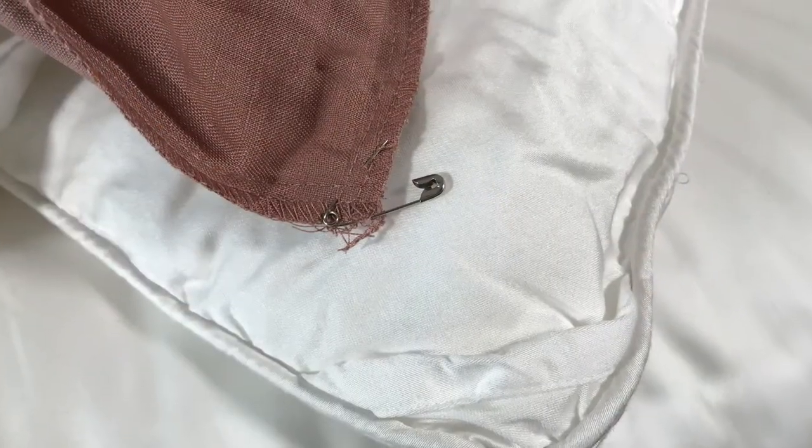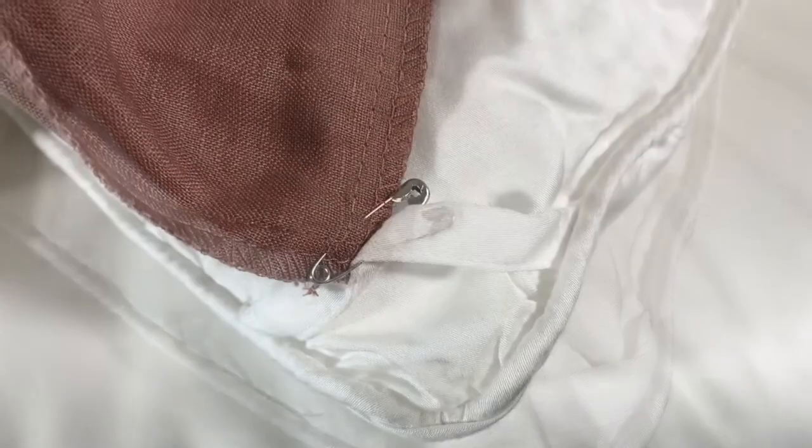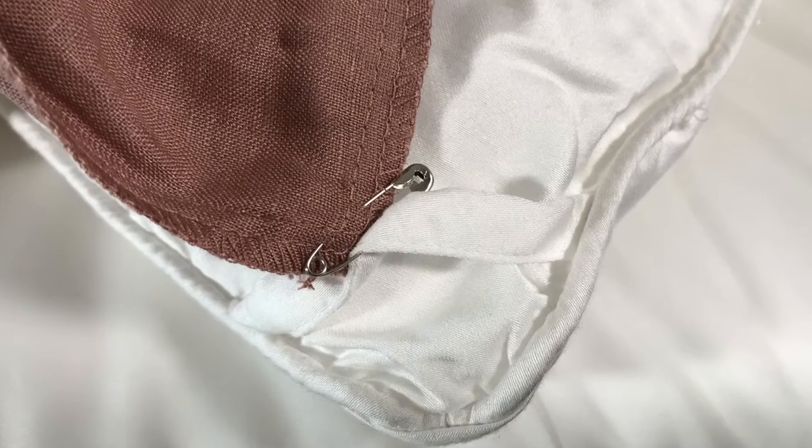If your comforter doesn't come with tabs or your duvet cover doesn't come with ties to attach to the tabs, you can use a small safety pin. I would caution you to make sure you pin through at least four layers of fabric, usually in the seam — this way you're not going to rip the thing accidentally.